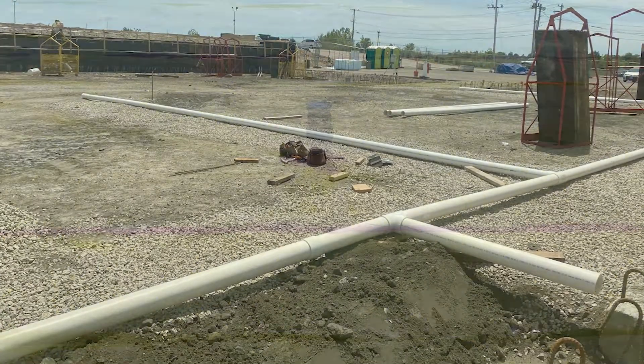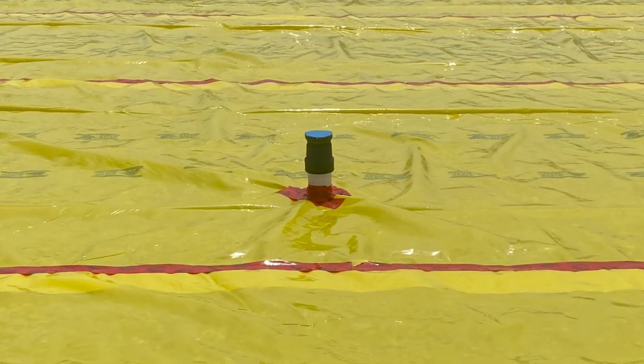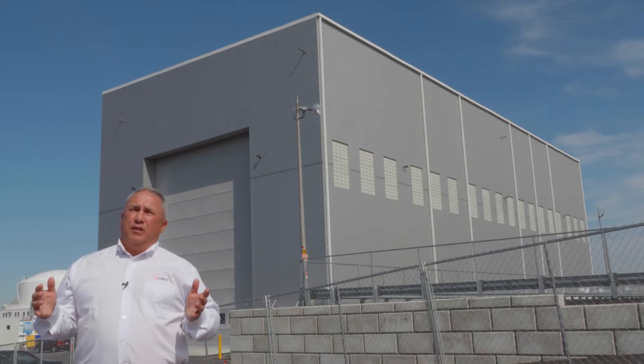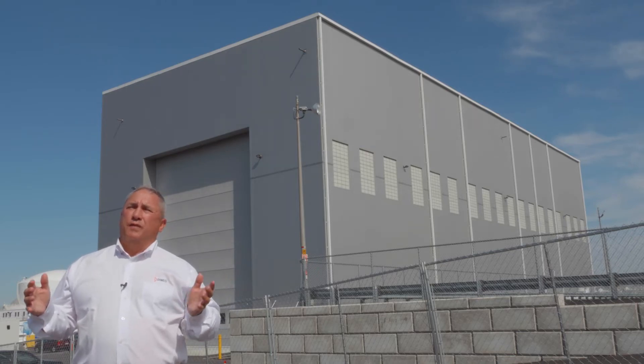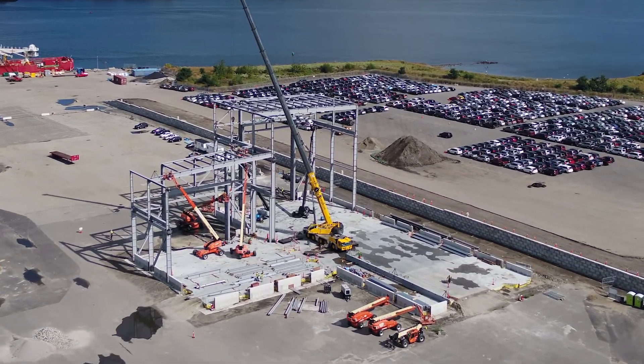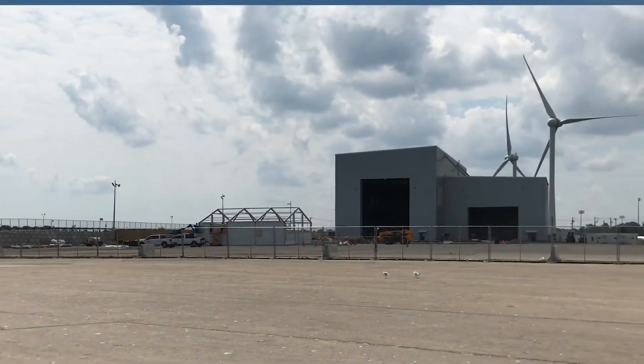The design-build facet of the deliverable allows the construction manager and the design team to work together and start work earlier in the process while the design is being completed. It's a much quicker and hopefully much more cost-efficient process — within one year we're able to design the building, erect the building, and turn it over to the owner for their use.